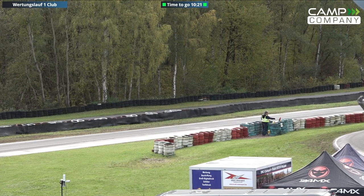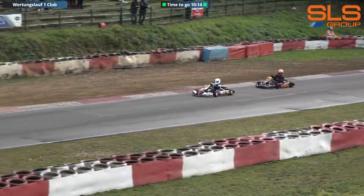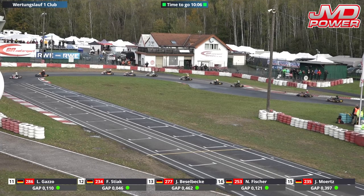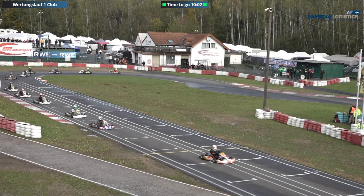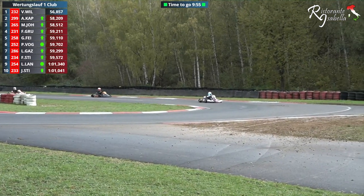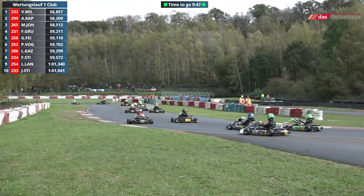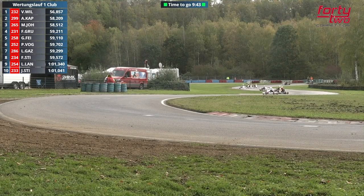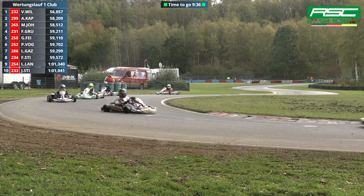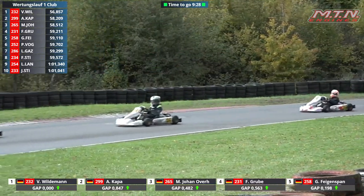We've got 10 minutes and 24 seconds plus an additional lap left to go, so Blocher has a lot of work to do. There's been a big shake-up because the field has gone topsy-turvy. Leading at the moment is the 232 of Variato Vildemann. Alexander Kappa remains in second. Leonel Langlotz has crossed the line in ninth — there's been an absolute change all the way up and down the order. Vildemann has just catapulted all the way up to P1.